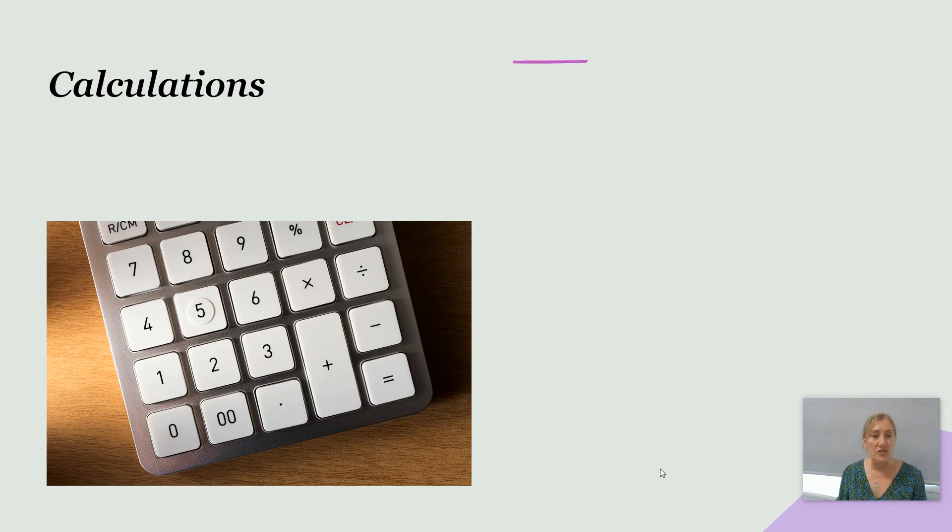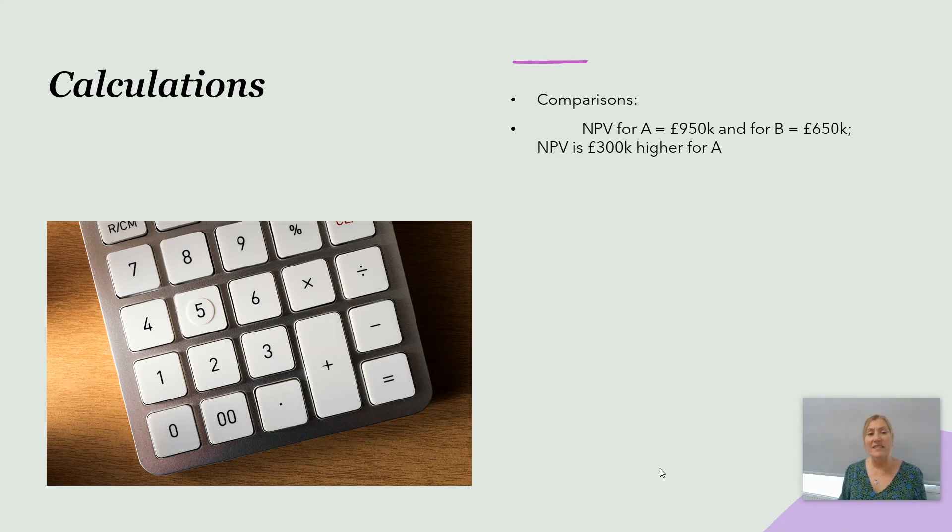We've got two projects to assess and must make a recommendation. Since NPV and payback have already been calculated, we can draw comparisons directly. The NPV for A is £950,000 compared with £650,000 for B — so NPV is £300,000 higher for A. Payback period is much faster for A: 10 years compared with 15 for B.